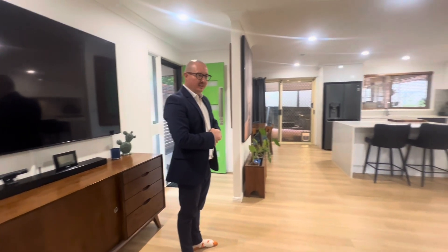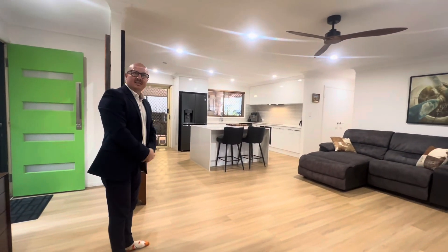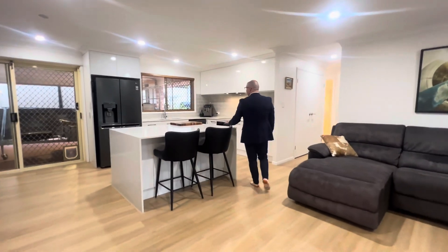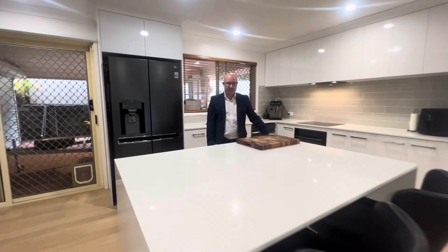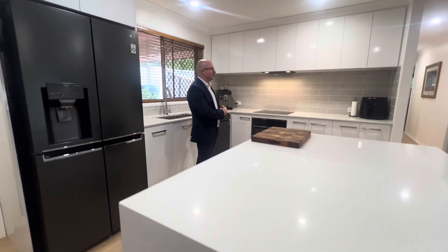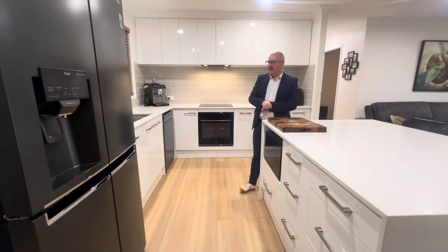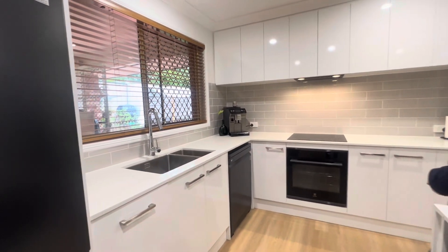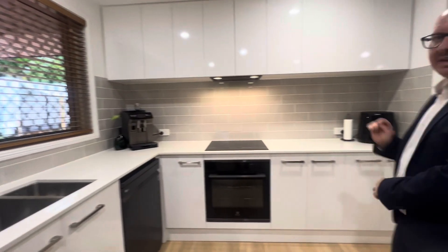Inside we've got lovely vinyl plank floors, downline ceiling fans, air-conditioning, and a nice open plan layout with stone bench tops in the kitchen. Beautiful island bench here — we've got an under-bench microwave space, electric oven, induction cooktop, range hood, and an outlook out to the carport and yard area. There's a dishwasher too — very nice spec in this kitchen.